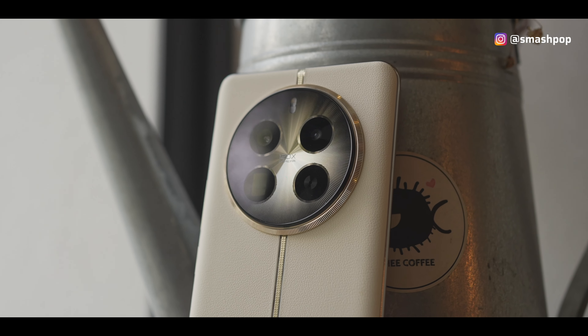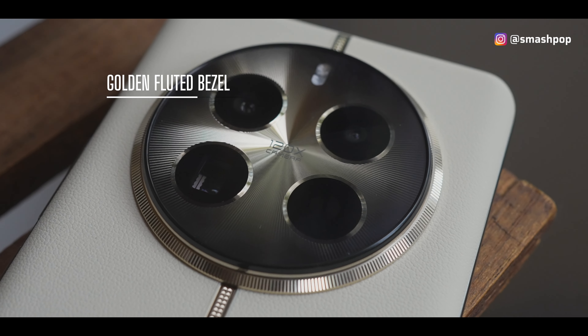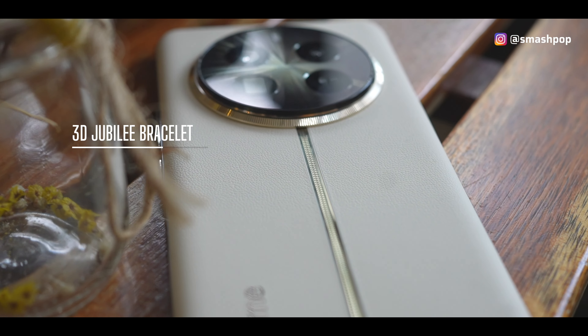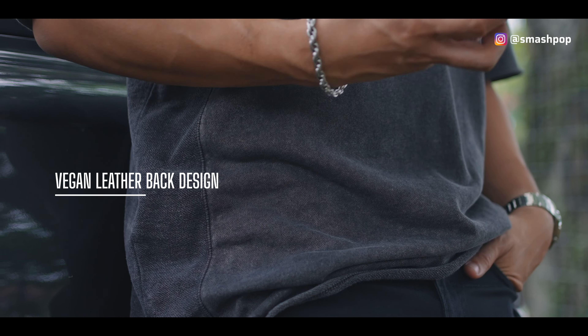Since it's a collaborative design with a watchmaker, you will definitely see watch design elements here. At the back you can notice the golden fluted bezel, which looks like a luxury watch bezel but is now around the camera panel. There's also a sunburst dial design — if you move the phone a little, you'll see the sunburst design inside the camera panel. Beside the camera panel there's a 3D jubilee bracelet design, a gold line running down the middle of the phone with a premium texture. The whole back is made of vegan leather, so no animals are harmed but you still get that leather texture.